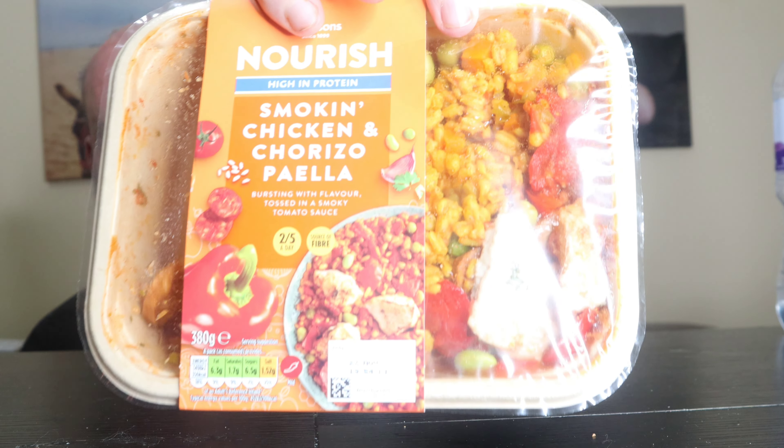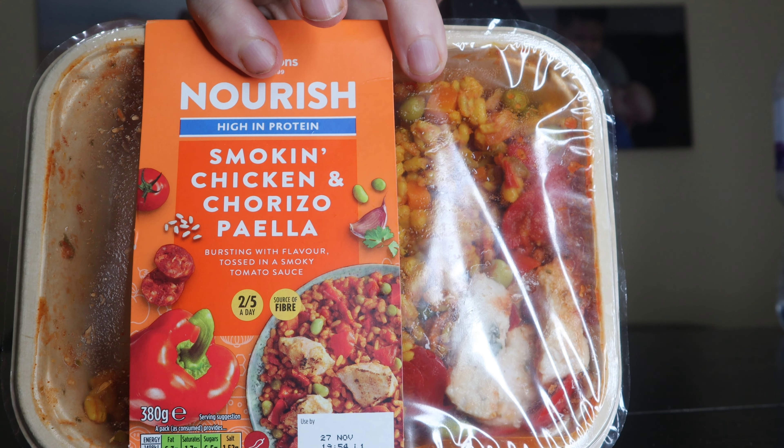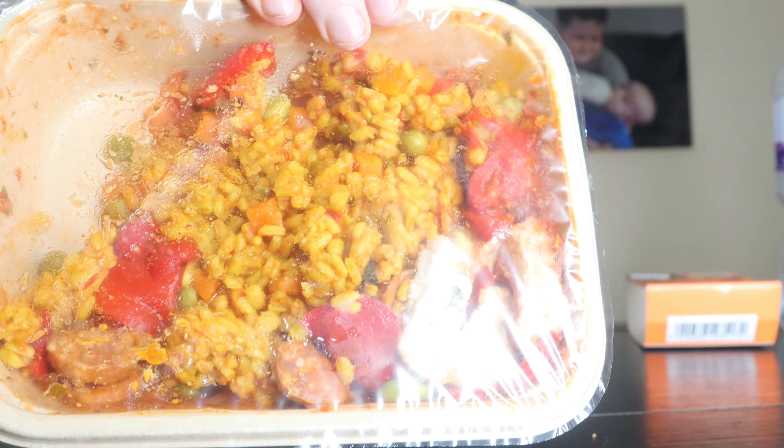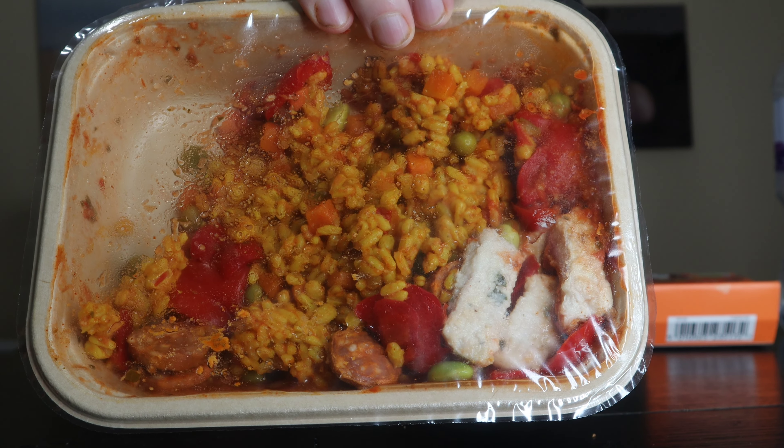Hello guys, welcome to the channel! We're going to be trying something new. I've always wanted to try this but it's always been seafood — and that is paella, or is it pronounced paella? Apologies if I've said it wrong. Here it is — it's part of the Marks and Spencer's ready meal range. They are doing them two for five pounds, so this basically works out to two pound fifty.